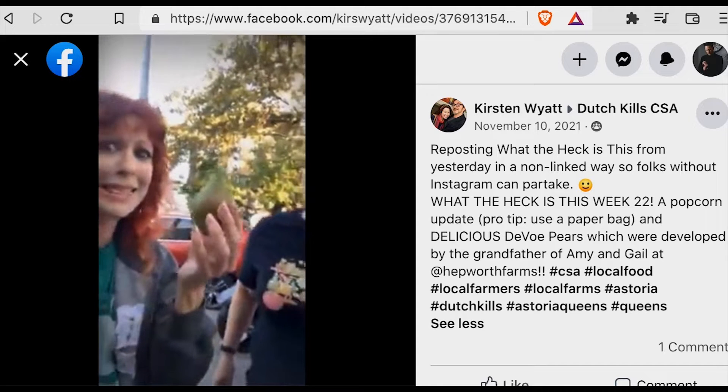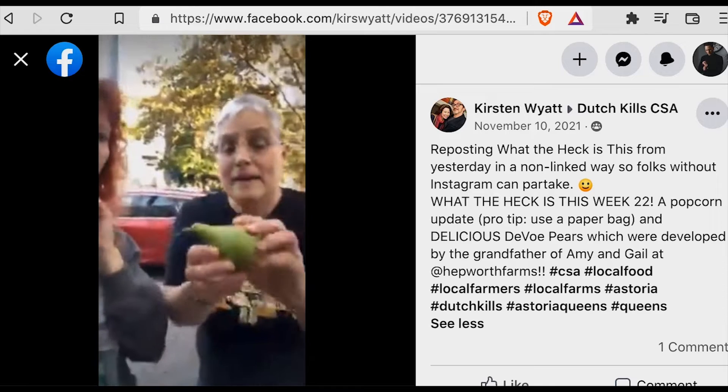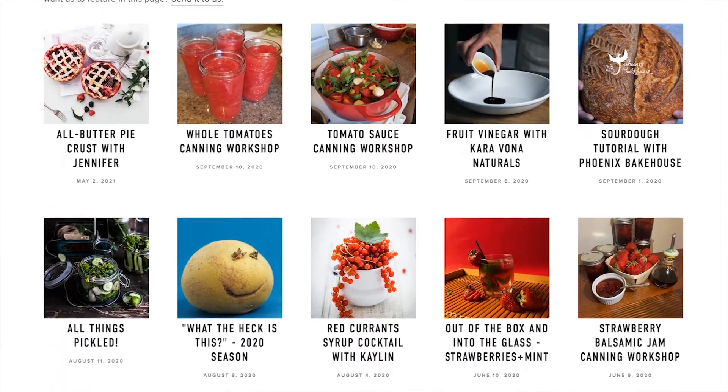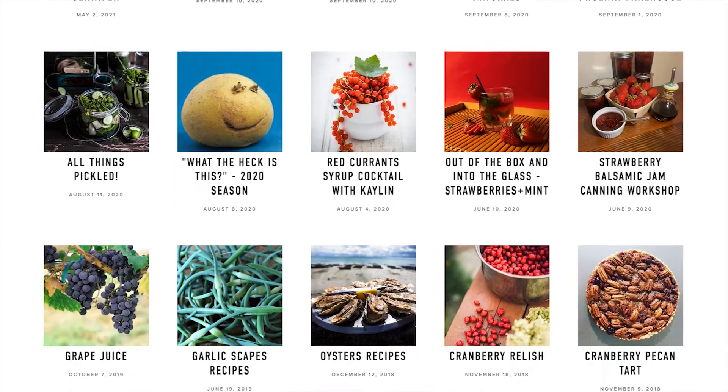Susan, what the heck is this? It's a special pear — it's an extremely delicious pear. It's called the Devoe pear. We also have hands-on workshops and a rich online log of videos for how to make strawberry jam or canned tomatoes, even cocktail syrup.